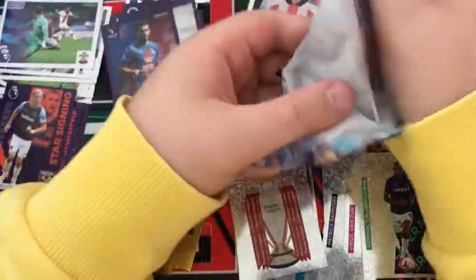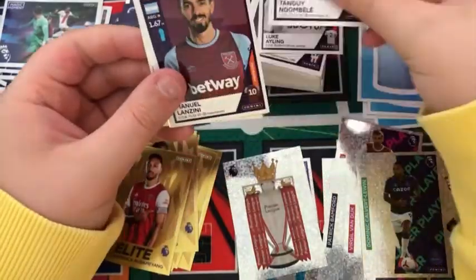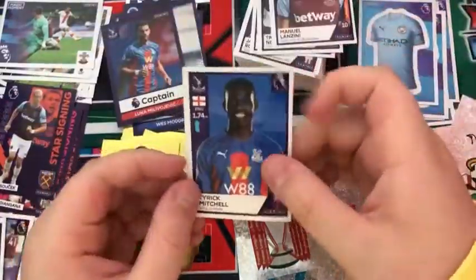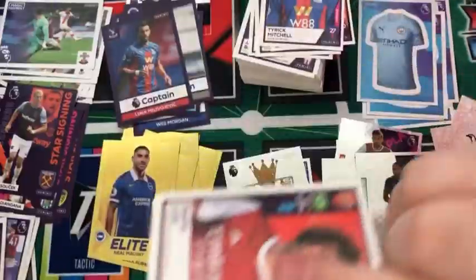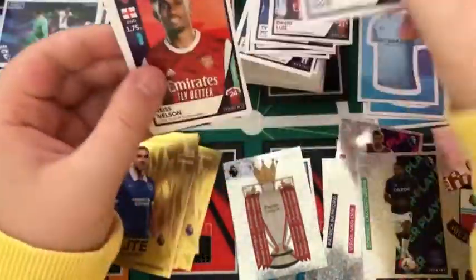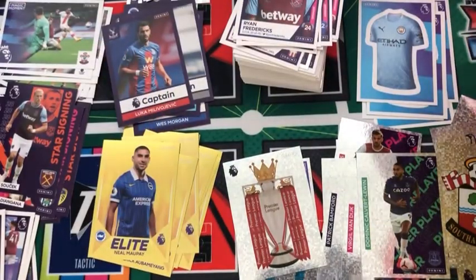Into the next pack: a Lukas Elebini, Tanguy Ndombele, Manuel Lanzini, a Neo Mopi elite, and a Tyrek Mitchell. Into the next pack: a David Luiz, a duo for West Ham — Bowen and Yarmolenko — a Dinier, a Rhys Nelson, and a Ryan Fredericks for West Ham.